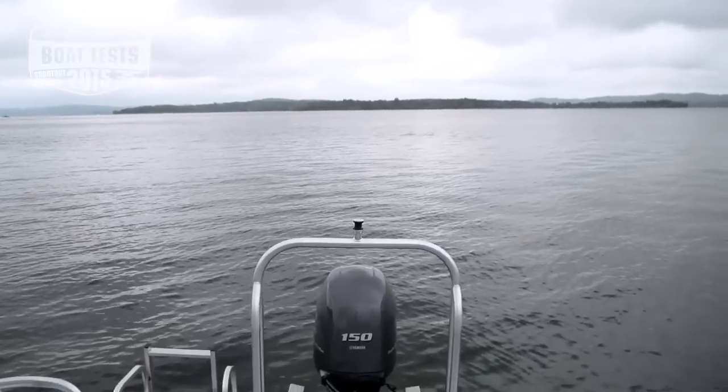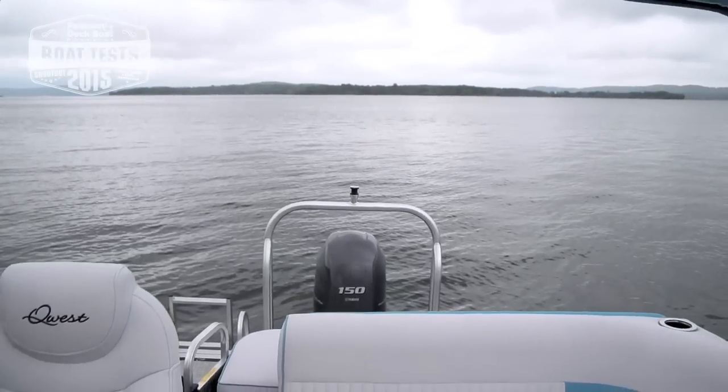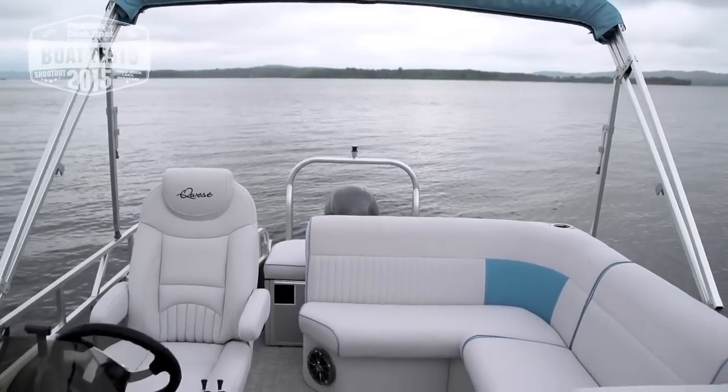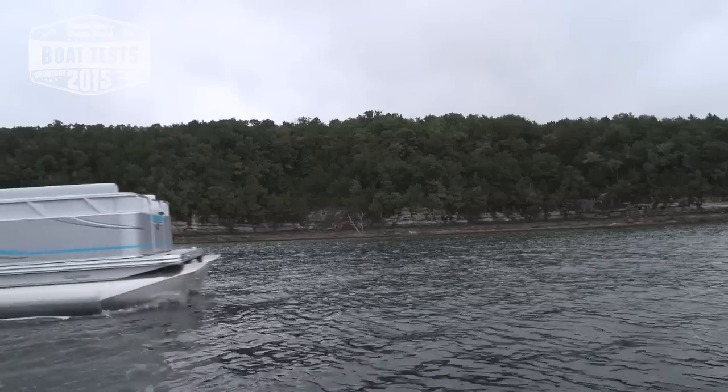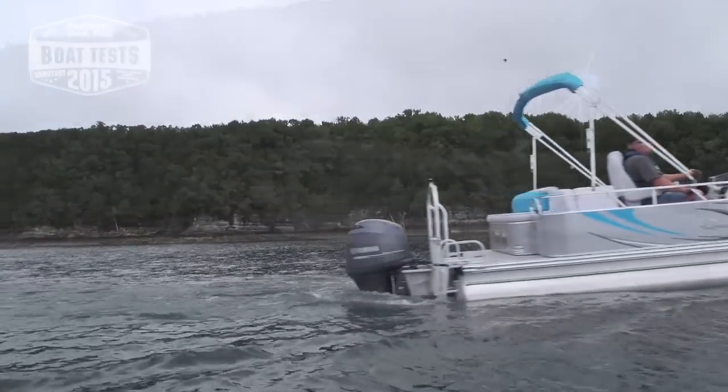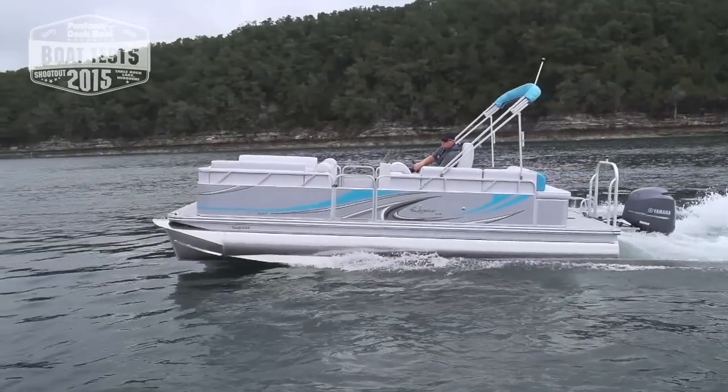Quest seems to really know how to pack a lot into its boats and this LS is proof of that. From the comfy furniture and high-end helm stand to the performance and versatility, we feel this pontoon has a lot going for it. Plus it comes in at a very budget-friendly price.